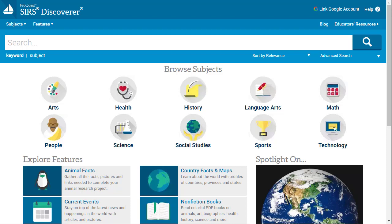Hey there friends, we're going to be checking out SIRS Discoverer from ProQuest. Right off the bat, this is pretty much designed for a younger crowd — more of a K-8 sort of database. It does have Lexile levels that go up to the 12th grade level, but it's really more designed for your younger users.